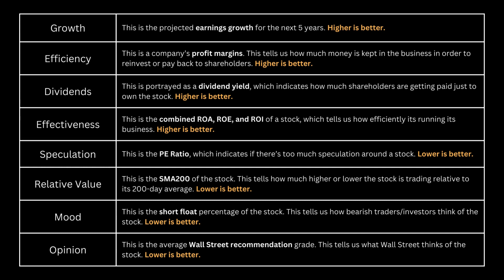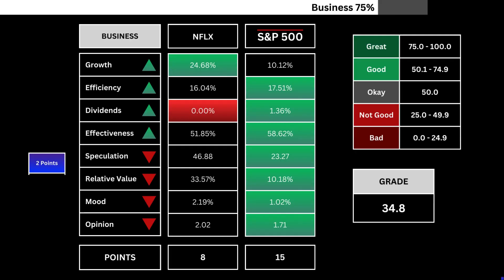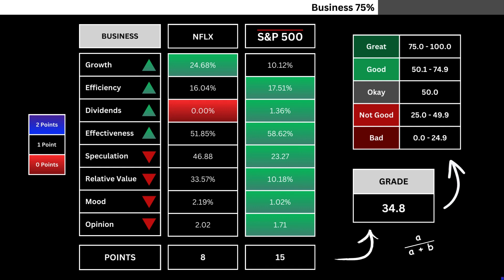Pause this video if you need to read further. Here's how our stock and the overall market stack up against each other. Different points are awarded based on those comparisons. That is then translated into a grade by getting the company's points and dividing it by the combined total of both stocks. That's our business grade.